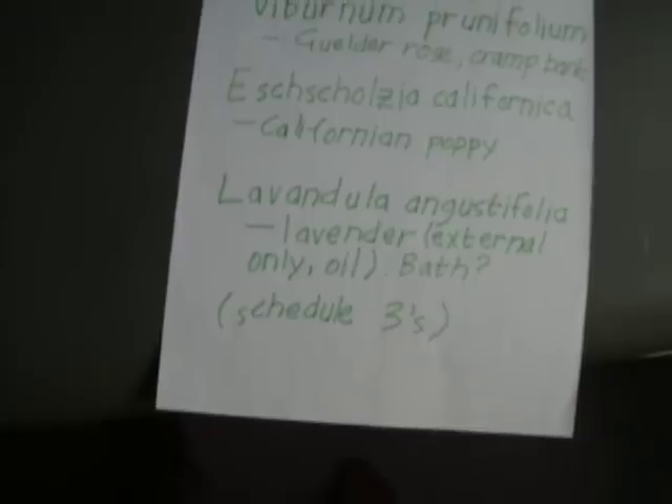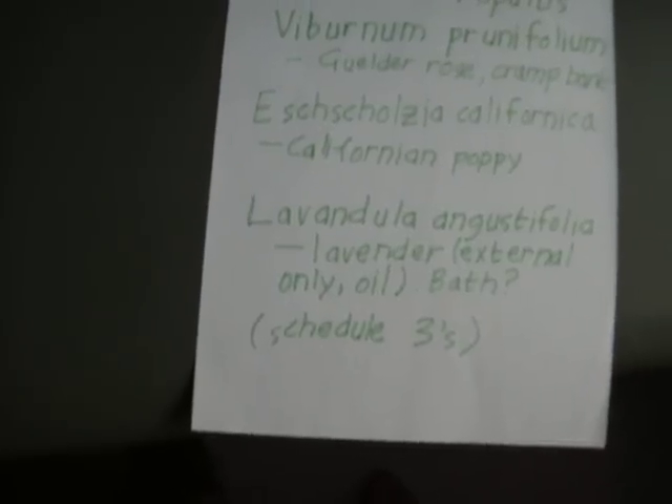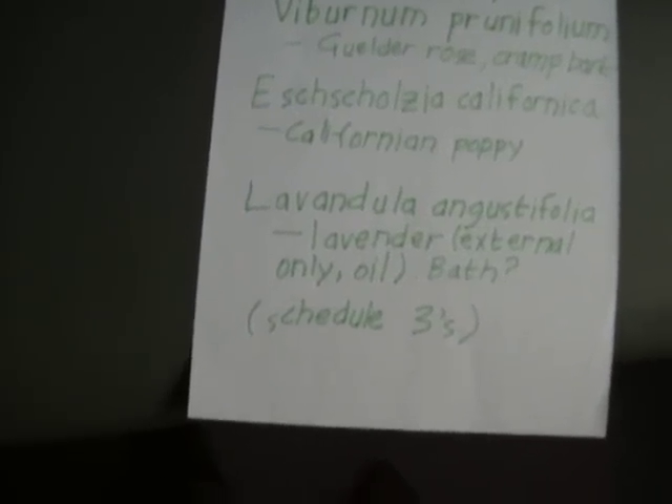You could maybe put it in a bath. There are also a number of Schedule 3 herbs. These are herbs that are restricted and quite hazardous. An example would be Hyoscyamus niger. These are used, for example, in barium enemas.